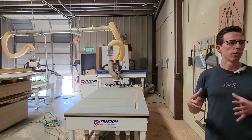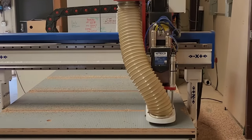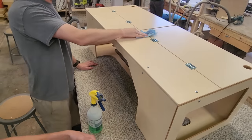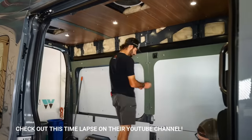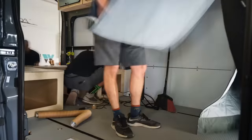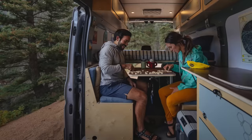Ian took me back into their production facilities and showed me how they pre-assemble all of the modular components, which is what helps keep their builds so much less expensive than the competition. Every piece is pre-cut and then assembled by a team so it's ready to go, and once you're ready to have your build done, they install it in just a couple of days. The Wayfarer philosophy is to keep the build simple so you can make it your own — and that's really appealing to me because there's a lot less stuff to break.